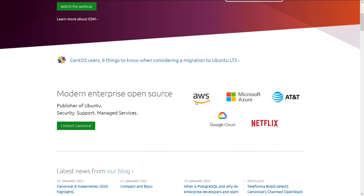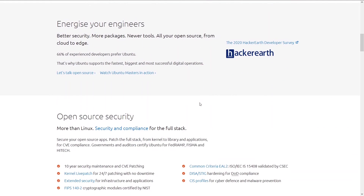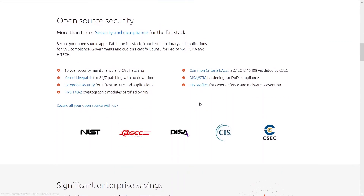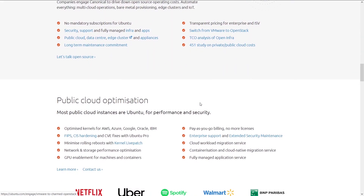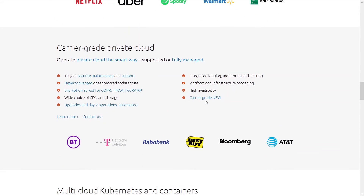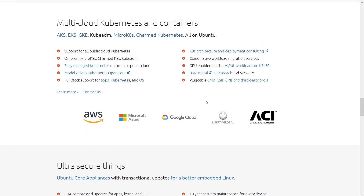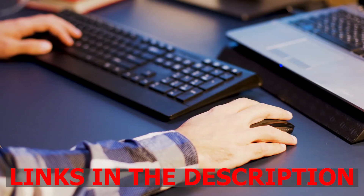Now in terms of using a VPN for Ubuntu 20.04: Ubuntu 20.04 Focal Fossa, as this release is known, is a long-term support (LTS) release, which means Ubuntu's parent company Canonical will provide support through 2025. The LTS releases are what Canonical calls enterprise-grade, and these tend to be conservative when it comes to adopting new technologies.